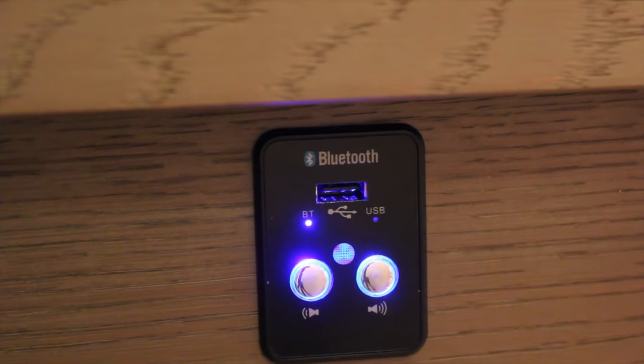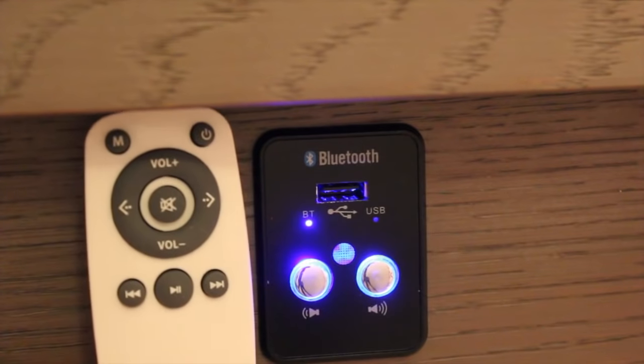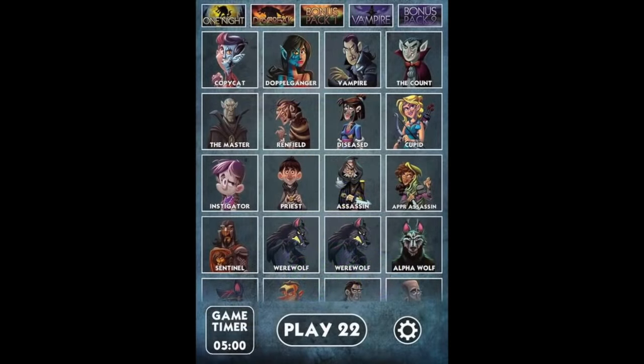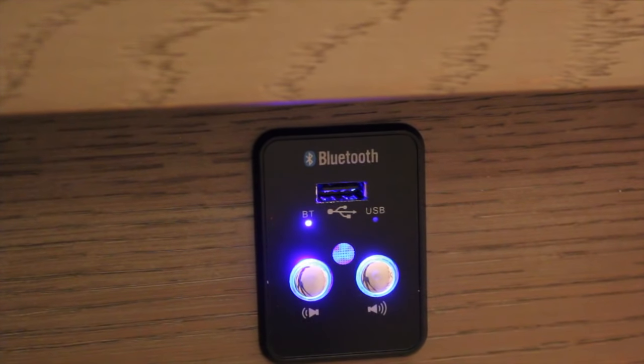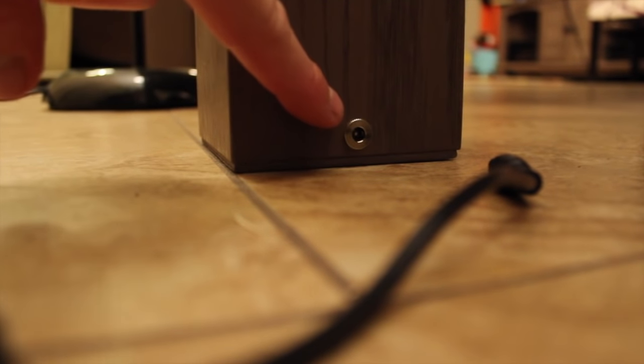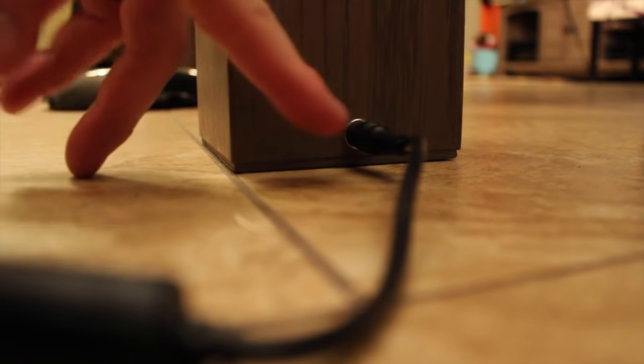Another feature is a Bluetooth speaker system. There's a port for a USB audio connection or Bluetooth pairing, plus a volume control and a remote synced to your phone. Looking underneath, there's a smaller speaker on each side for mids and highs, and a subwoofer in the middle for bass. The power comes in through an adapter that plugs into a normal wall circuit, with wires running inside the table up to the Bluetooth and LED systems.